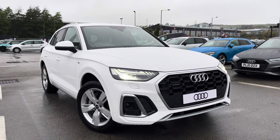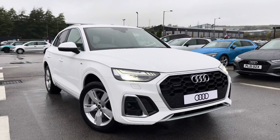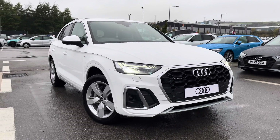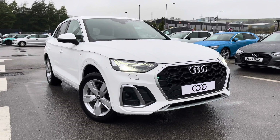Thank you for watching this video on the brand new Audi Q5 S line. If you would like a personalised finance quote or to book a test drive, please contact us now on 01254 868 216.